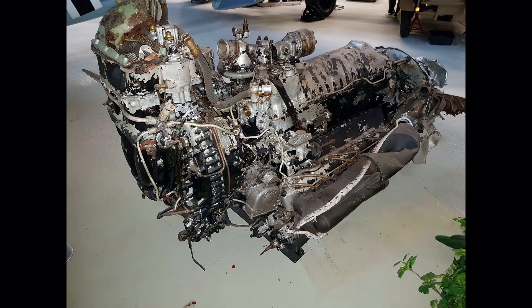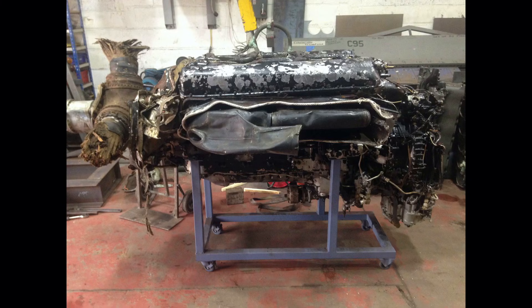The sharp-eyed amongst you might notice that it's displayed upside down. I can't figure out whether that's because that's the way it crashed, or because of the Germans' propensity for building all their V engines inverted like that. So maybe there was a bit of humour in that — I just don't know. And it wasn't until I got it back to the UK that I turned it up the right way, put it on a stand, and had a proper look at it.